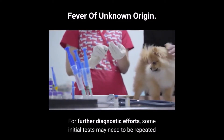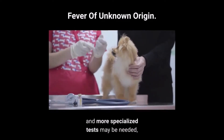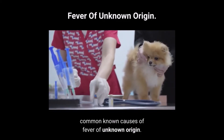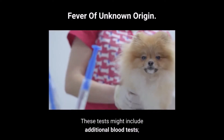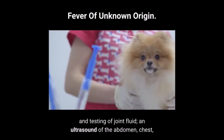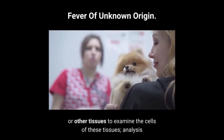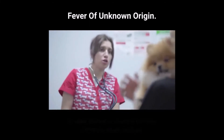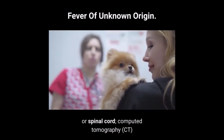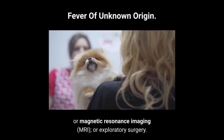For further diagnostic efforts, some initial tests may need to be repeated, particularly the physical examination, and more specialized tests may be needed depending on results of the initial tests or to more specifically investigate the most common known causes of fever of unknown origin. These tests might include additional blood tests, specialized tests for infectious diseases, withdrawal and testing of joint fluid, an ultrasound of the abdomen, chest, or heart, aspiration or biopsies of the bone marrow, lymph nodes, or other tissues, analysis and bacterial cultures of various body fluids, x-rays of the bones, joints, or spinal cord, computed tomography (CT), magnetic resonance imaging (MRI), or exploratory surgery.